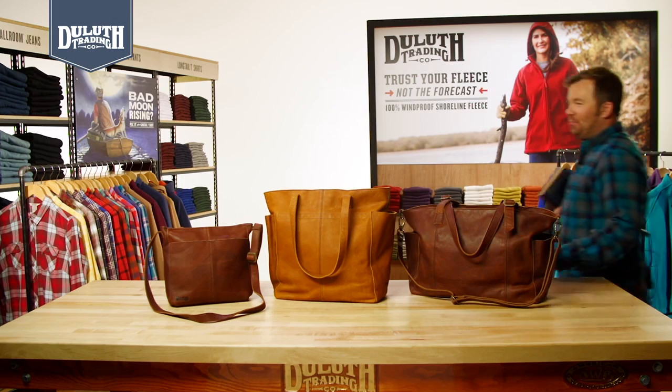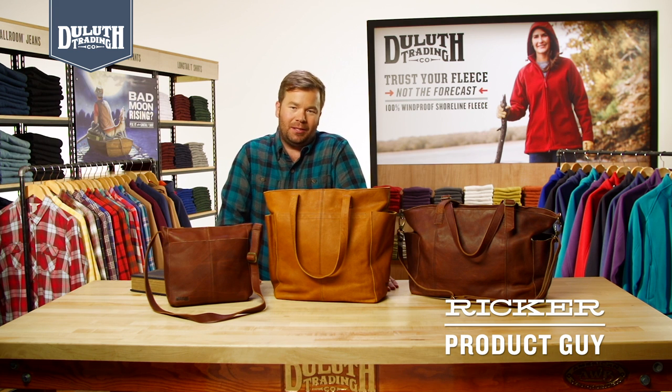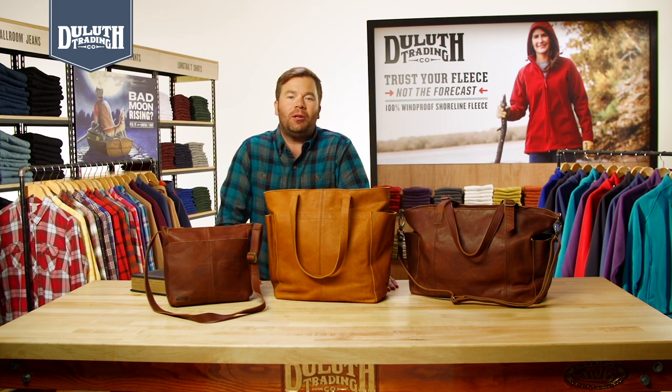Everybody loves a classic, like a book that begs to be read again and again, or a movie that gets better every time you watch it. That's exactly what we had in mind when we designed our Lifetime Leather Bags — the kind of enduring style and quality that gains character with every adventure.